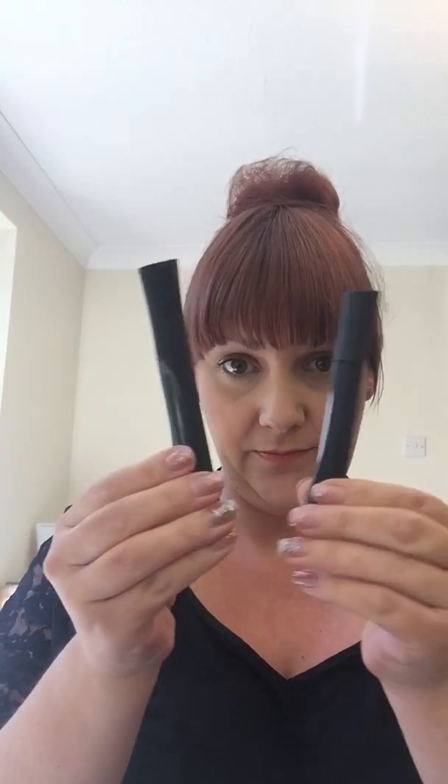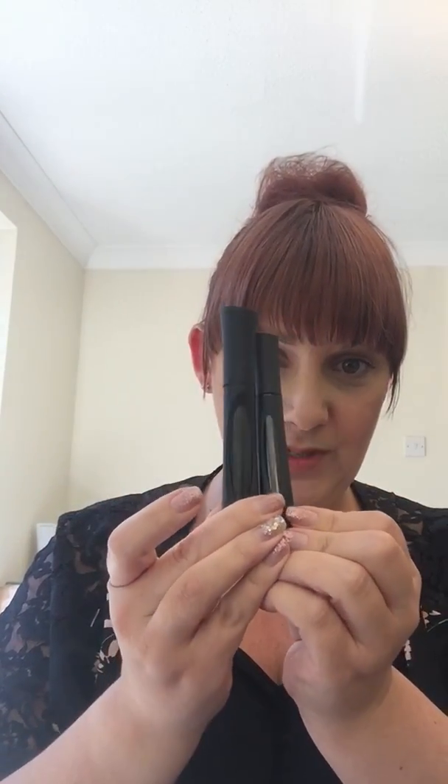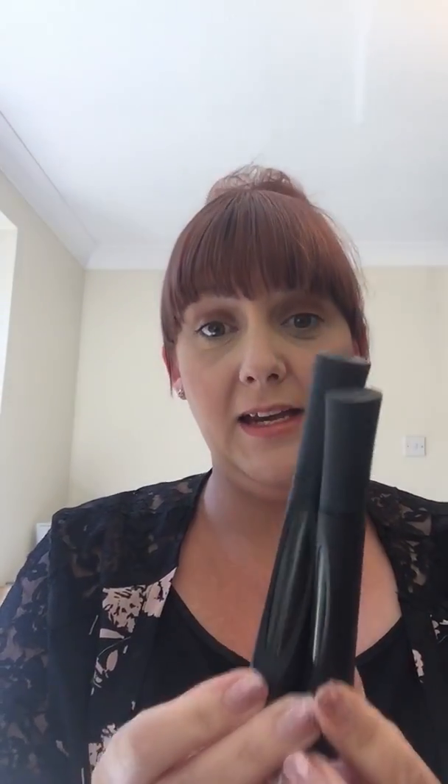You'll also get your 3D Fiber Lash Mascara, which comes in two pots. We have the gel and the fibres — they go together. Another full size product. So that's all of your full size products.